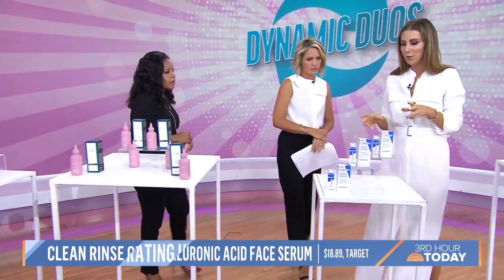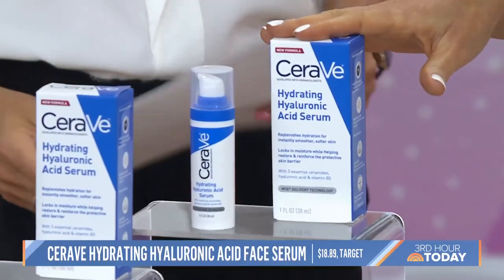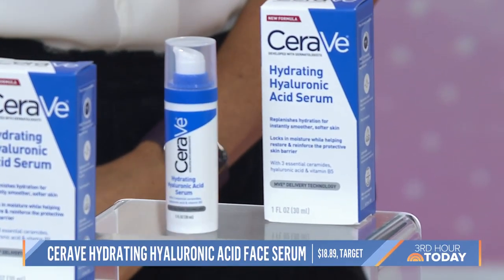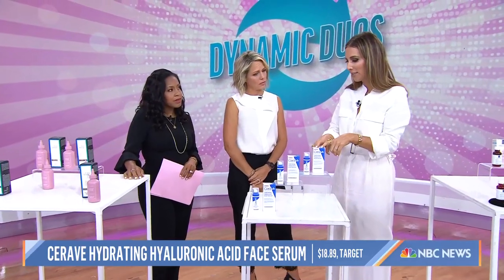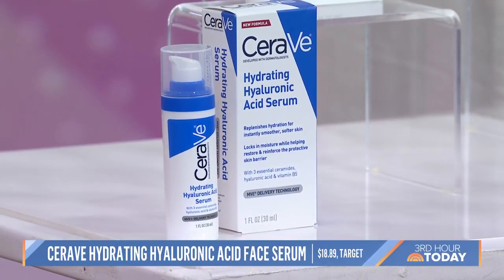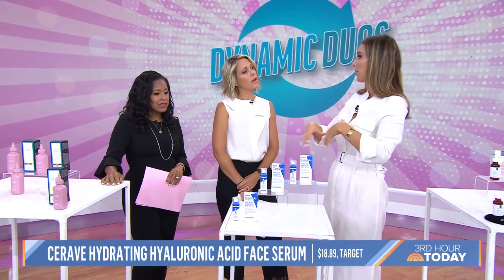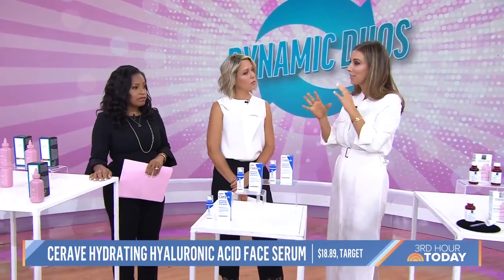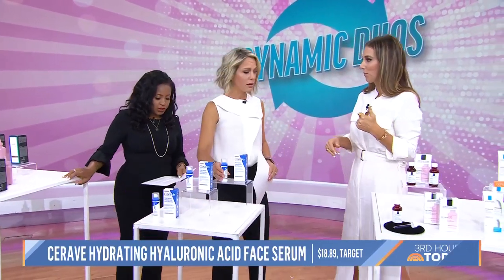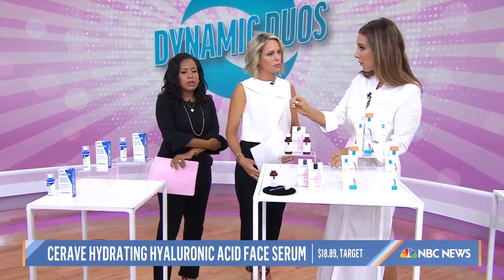Let's talk about moisturizers. Hyaluronic acid and ceramides are a match made in hydration heaven. Hyaluronic acid pulls moisture into the skin, and ceramides protect the barrier — they work very synergistically together. CeraVe has an incredible product that hydrates the skin without too much oil. It's a layerable serum, so if you have combination to oily skin, people like it alone as a hydrator; dry skin types can layer it underneath a moisturizer for a boost. Men love it too because it's very easy to apply. It's under 20 bucks, and a little goes a long way.